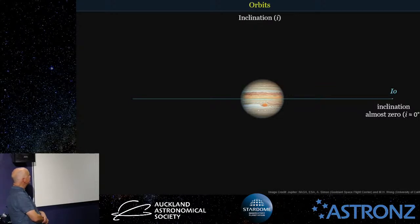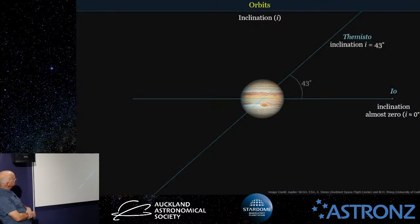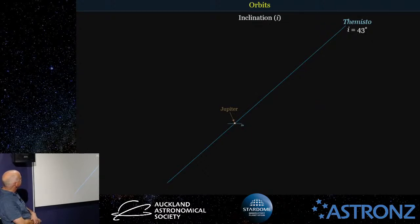The next thing we need to know is the inclination — the angle of the orbit with respect to the planet's equatorial plane. For example, the moon Io orbits Jupiter almost exactly in the orbital plane, so it has an inclination of just about zero degrees. Another of Jupiter's moons, Themisto, has an inclination of about 43 degrees. We have to zoom out a little bit to see how big the orbit of Themisto is — it actually gets quite far away from Jupiter. The Earth-to-Moon distance is about the same as Jupiter to Io.